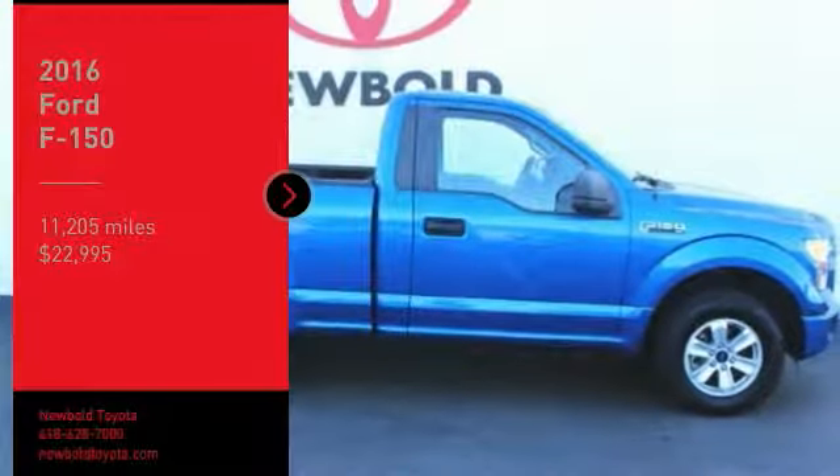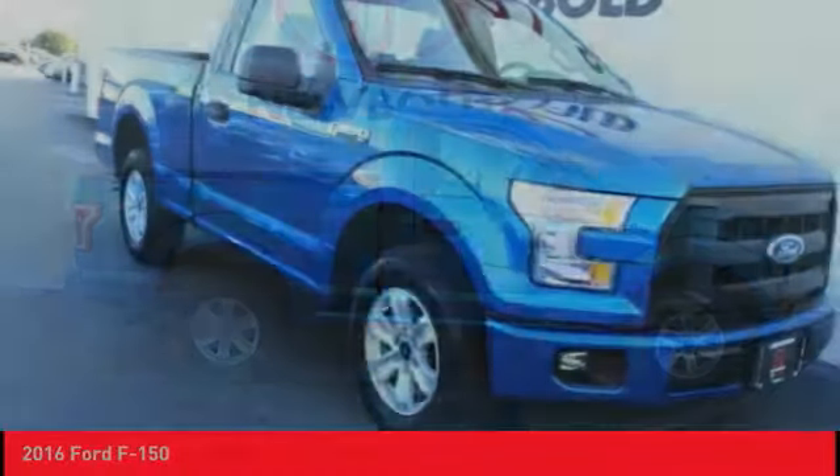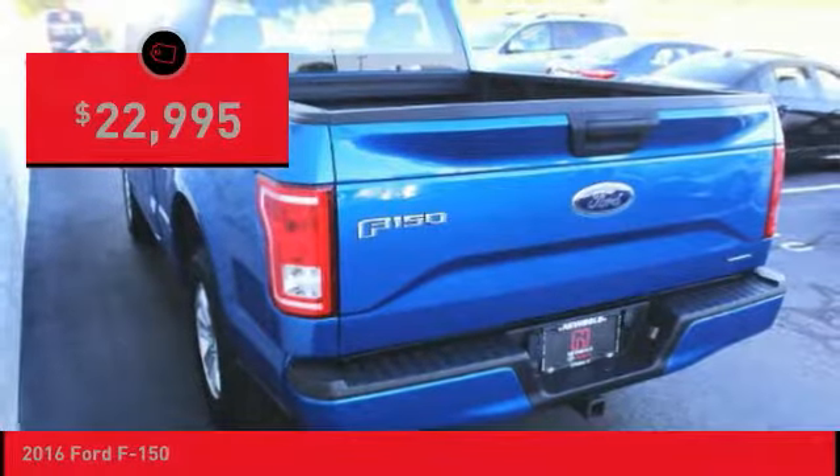Come test drive the 2016 F-150. A Ford F-150 knows how to handle any situation. It's built to follow orders, no whining, and is priced below $25,000.